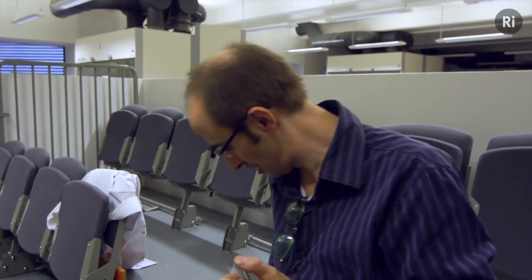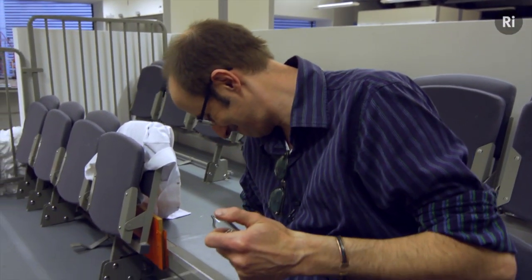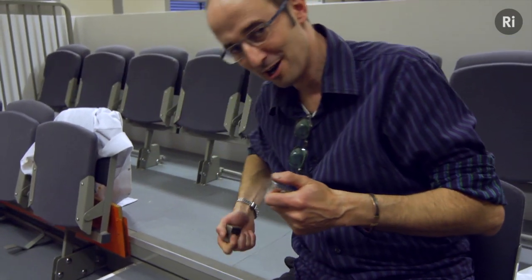Neodymium you've probably heard of because it's a component of the strongest magnets that you can get. And you may think that's a bit of poor acting, but actually this stuff sticks to steel just incredibly strongly. Praseodymium and neodymium really come together in an extraordinary way, and they're used by glassblowers. So let's go down to the glassblowing shop.